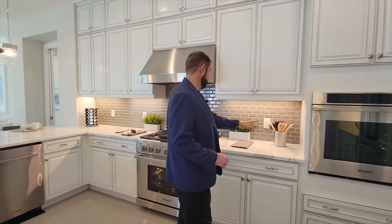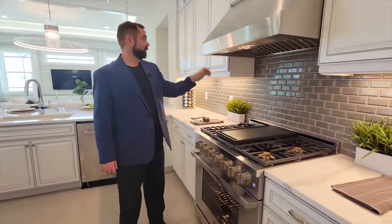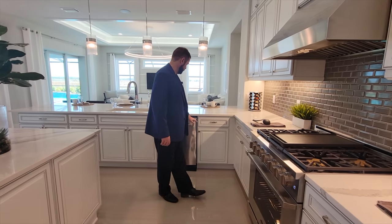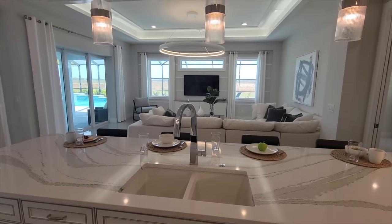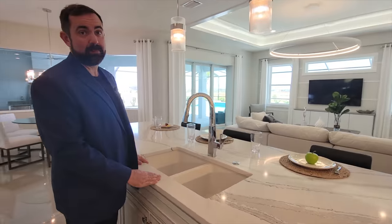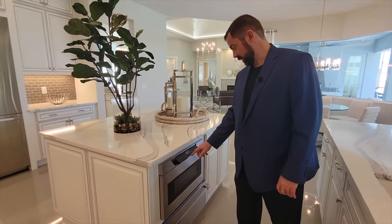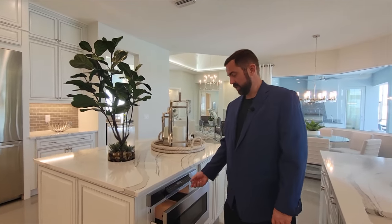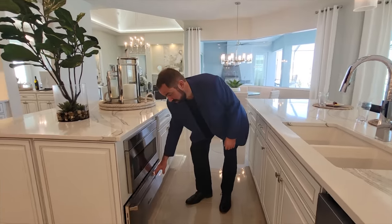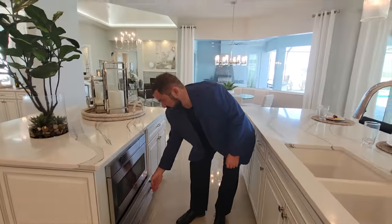Anything stored up top would be great for seasonal items. We also have a gas range with a vent going out. Continuing around the kitchen, you have your dishwasher and sink — positioned so you can watch the family room TV while doing dishes. The microwave features a cool pull-down door that opens with a button push and closes back up. There's also a warming drawer down below if you need to keep things warm.